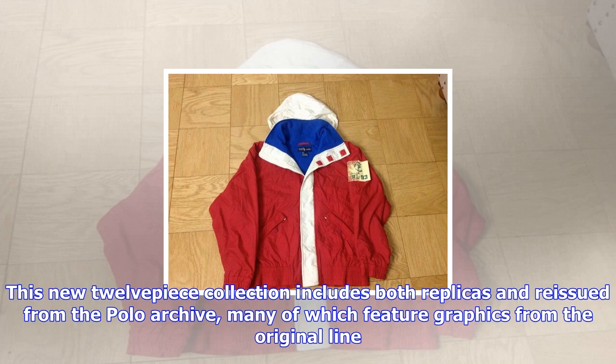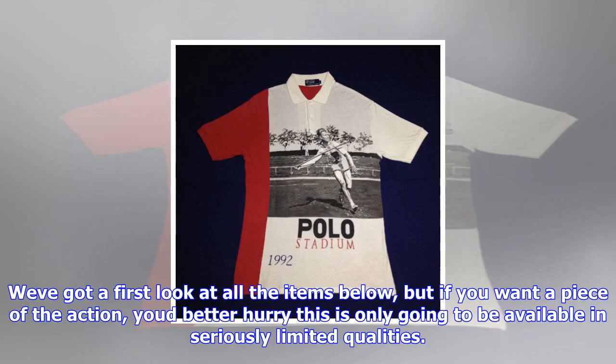And if you are not in town, check out the Ralph Lauren website, where a selection of pieces will be arriving soon.